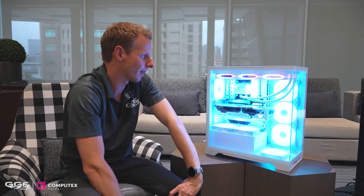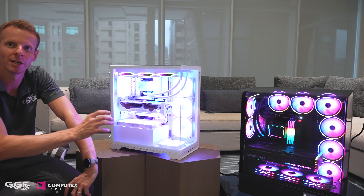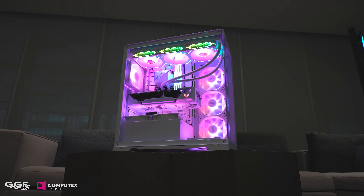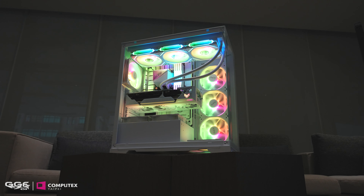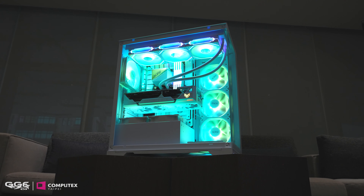First off we'll be looking at three new cases from XPG: the Invader X BTF, the Invader X Pro BTF, and the Invader X Mini. Touching base on this one over here, it has received the IF award for the design on this case, which is pretty awesome for XPG to receive.